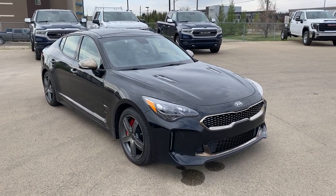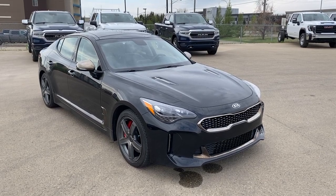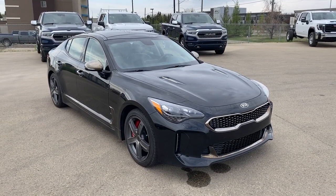Thank you so much for watching this quick review of the 2019 Kia Stinger GT. Please like and subscribe and we hope to see you at Wolf GMC Buick very soon.